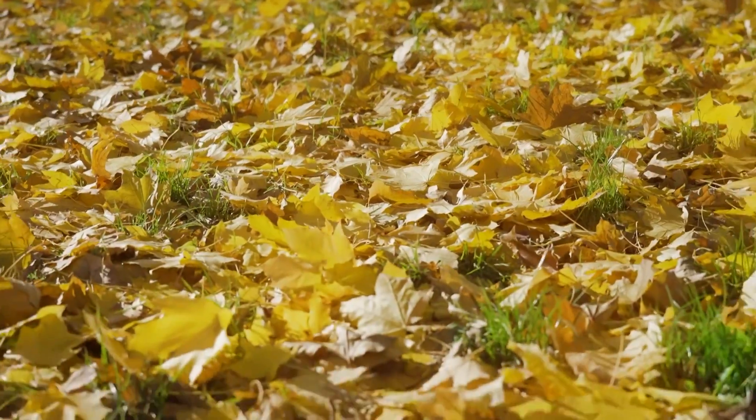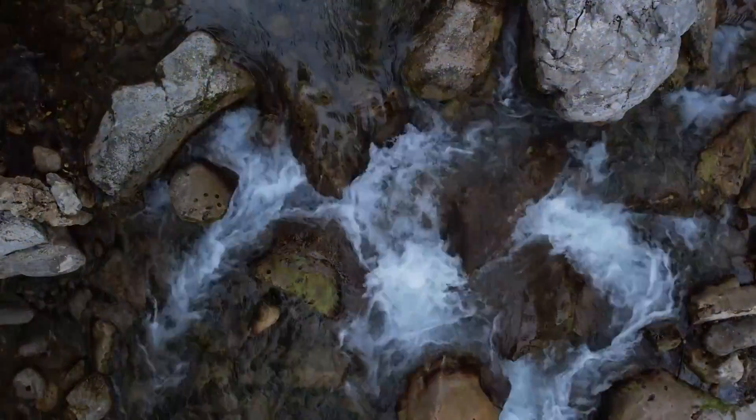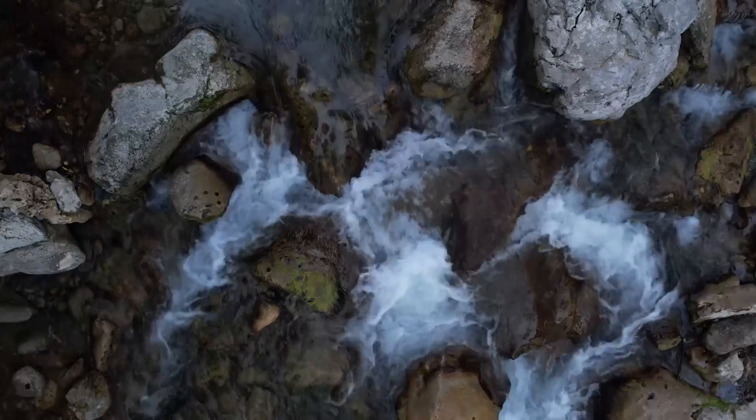Many species are nocturnal, spending their days hiding in leaf litter, under rocks, in natural cracks in riverbeds, and other dark, damp places.